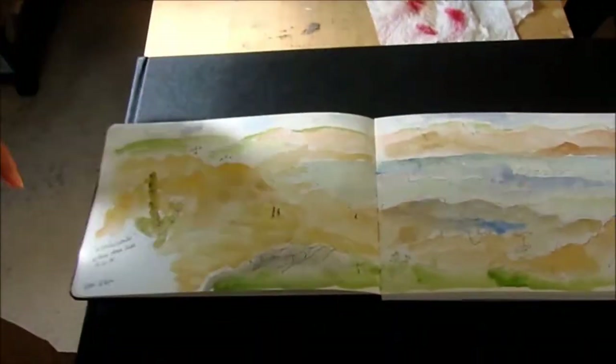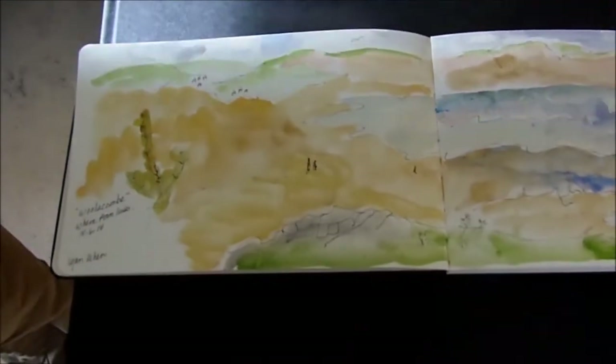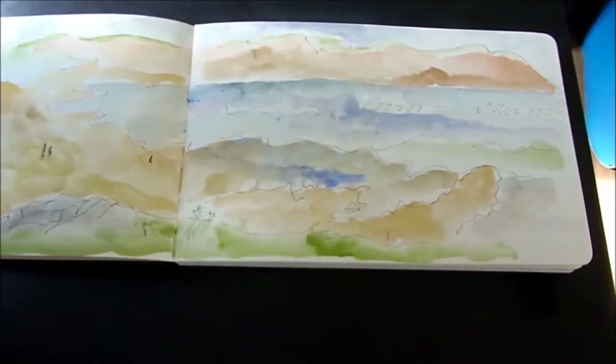And this is what I sketched — it's a beach scene. The fields in the background, you can see here, and the water coming in, the big white waves, and some people on the beach.